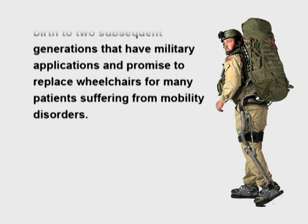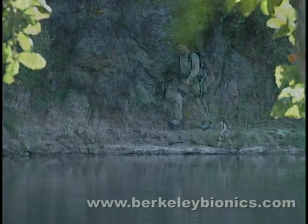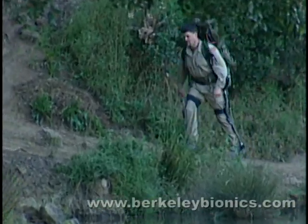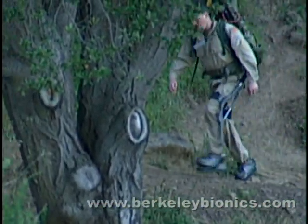The Berkeley Bionics exoskeleton is a human augmentation robotic system comprised of two powered anthropomorphic legs, a power unit, a small onboard microcomputer, and a backpack-like frame on which a variety of heavy loads can be mounted.